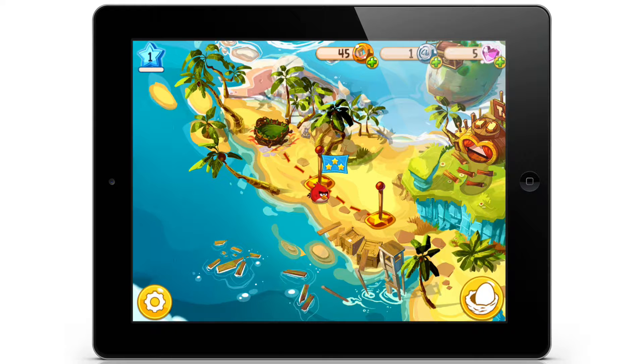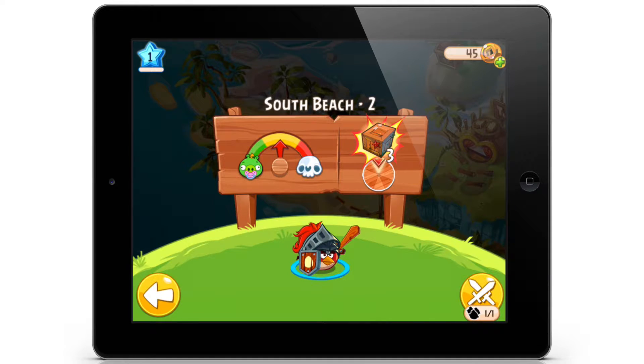I got three stars for that. It looks like the game will have the whole try-to-get-maximum-stars thing, which is cool — one of the things we like. Let's click on to the next one: South Beach 2. I'm assuming the arrow on the left shows how hard the battle will be for us.